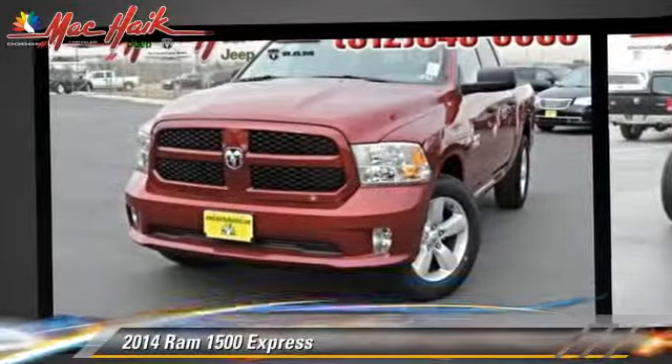This is a pickup truck powered by a 5.7 liter V8 engine. With a 6-speed automatic transmission, this pickup truck is well equipped.